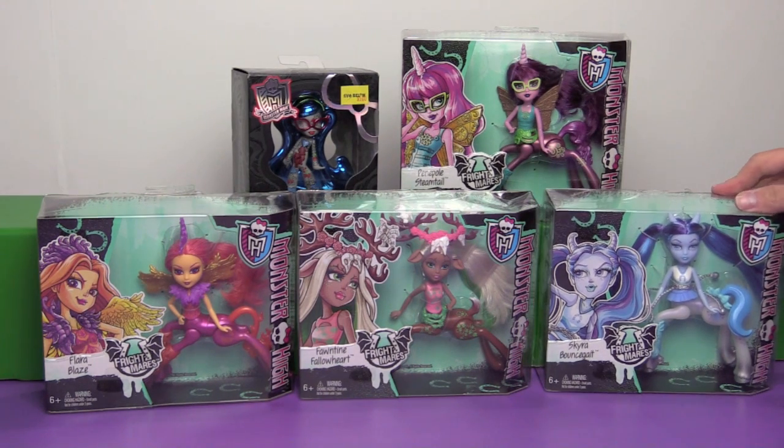So these are the centaur-type Monster Highs that are half horse, half Monster High. We did a series of these before — I will link to that video up in the corner and down below so you can watch that vintage Bin's Toy Bin video.